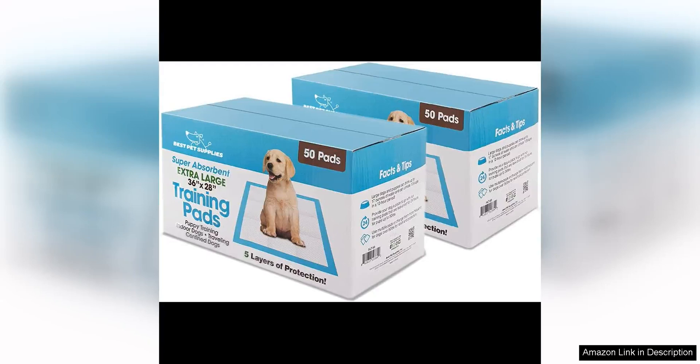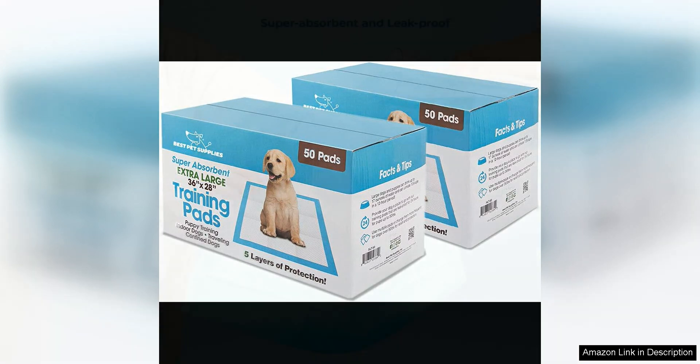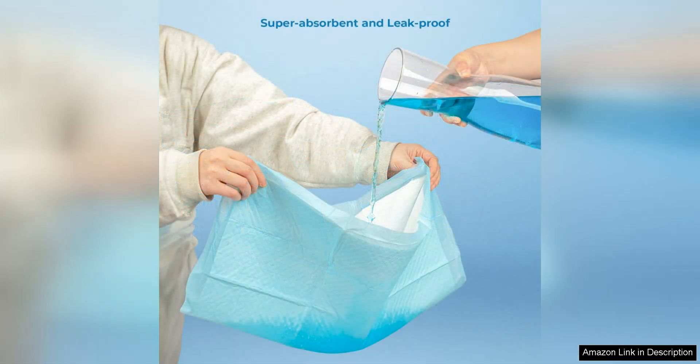I recently tried the Best Pet Supplies XL Disposable Puppy Pads for whelping, and I must say I am thoroughly impressed with their performance. These pads are a game changer for anyone with a new puppy or a dog that needs extra assistance with potty training.